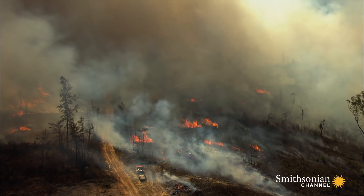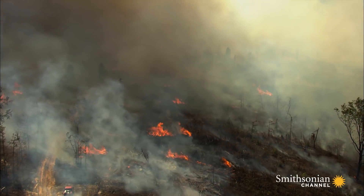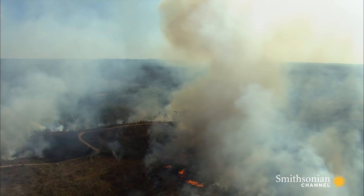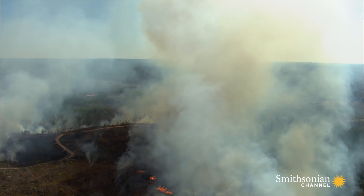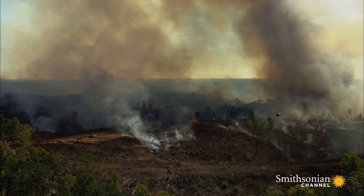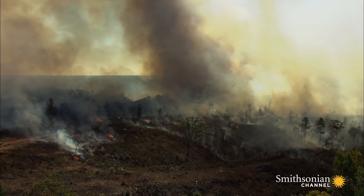Burn men know that smoke can be even more dangerous than the fire itself, and that they can be liable for accidents or health problems caused by the fire. This burn will likely continue for another two hours before its cinders finally die.